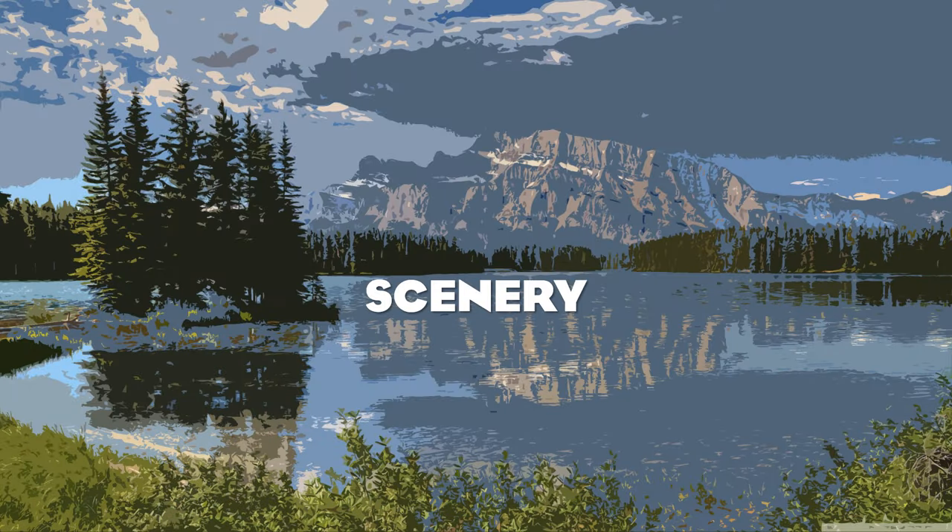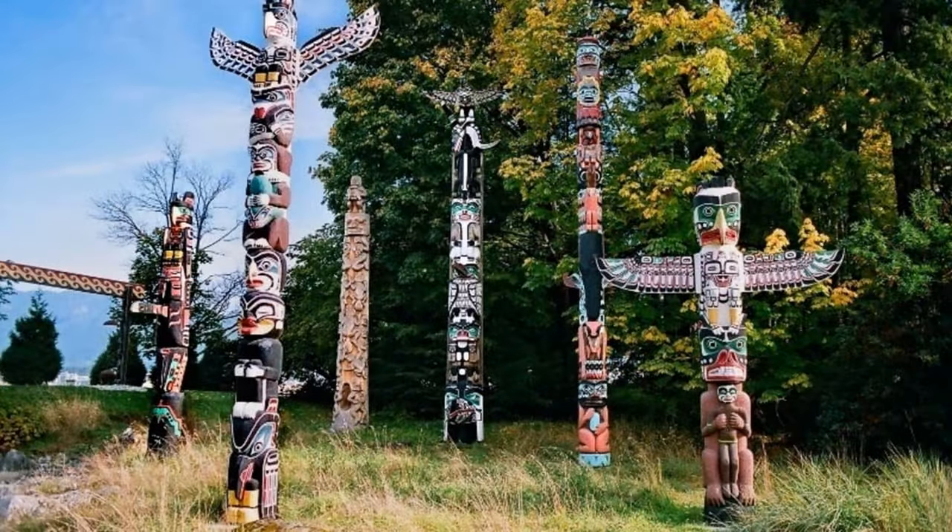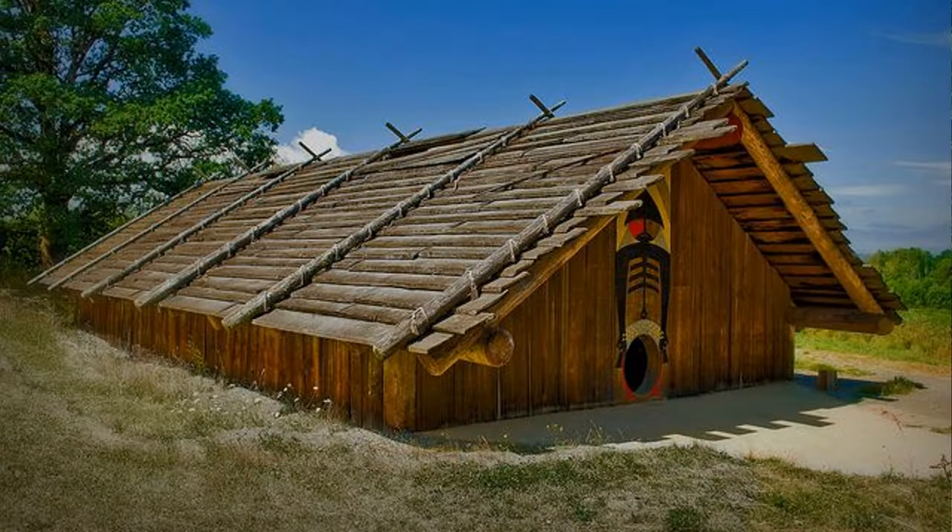Moving on to the scenery, we have scenery inspired by Native American architecture such as totems and longhouses. For those who have been wanting a log plank style building set for American builds, you could possibly get that in this same scenery set, as North American culture is very diverse and would be a great thing to highlight better in the game.